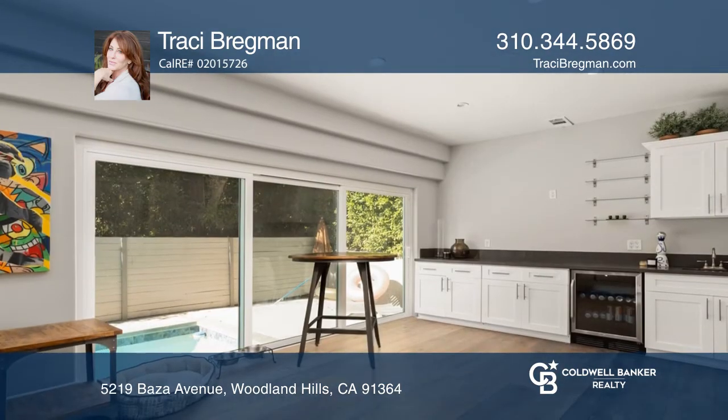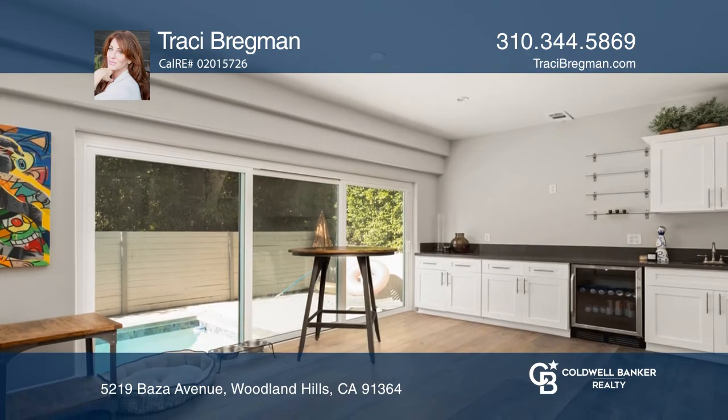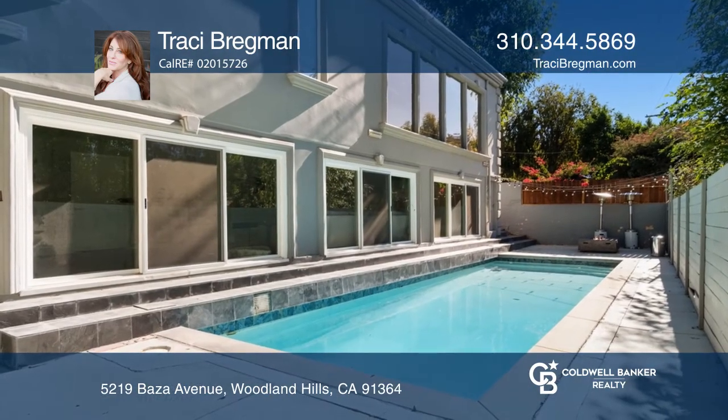Downstairs, enjoy a second living room, two more bedrooms, and a custom kitchenette with large sliders leading out to the pool.